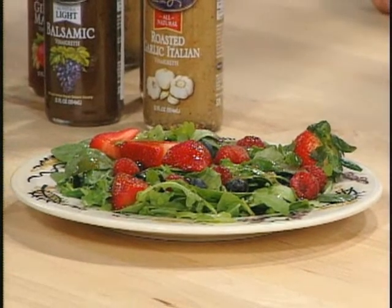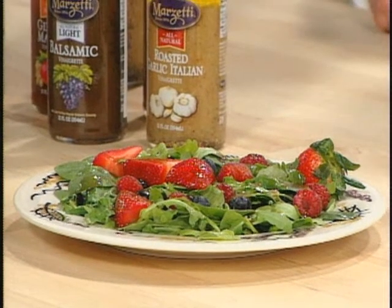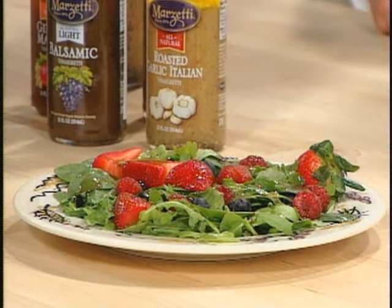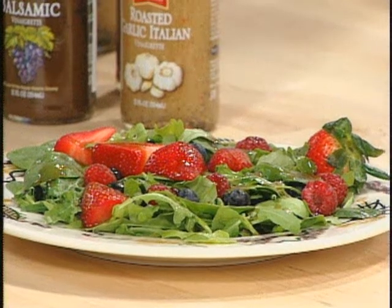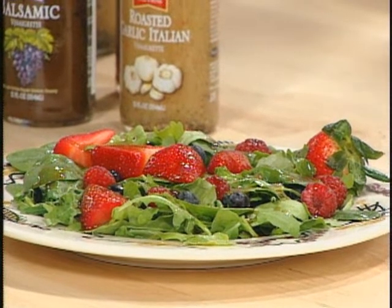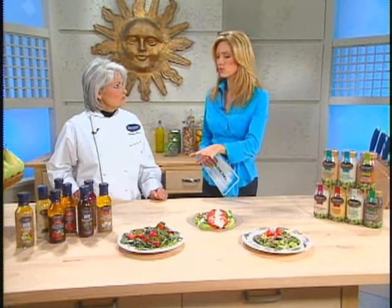I noticed you made a different choice with this spinach and arugula salad because of the fresh berries. Yes — we thought the balsamic vinaigrette lends itself to a lighter dressing, and it dresses lighter greens better than a heavier dressing. We've got a blend of spinach and arugula with a combination of strawberries and blueberries, and the dressing complements the tartness of the berries with a little bit of sweetness from the balsamic. That's a good rule of thumb: the sweeter the salad, the more acidic the dressing.